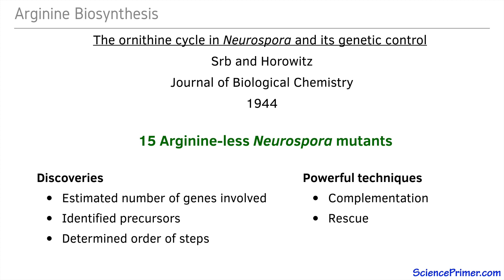The first, complementation testing, involves comparing auxotrophic strains with similar nutrient requirements to determine how many different genes had been disrupted. This is necessary because as more and more strains were identified, it became more and more likely that some of them contained mutations in the same genes. To determine the number of unique mutations, Srb and Horowitz took advantage of a feature of Neurospora biology which allowed them to combine the genomes of different strains.